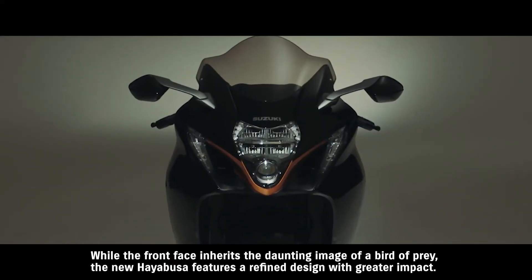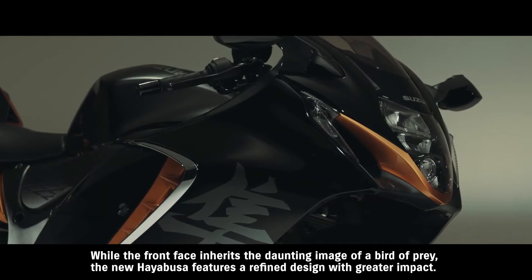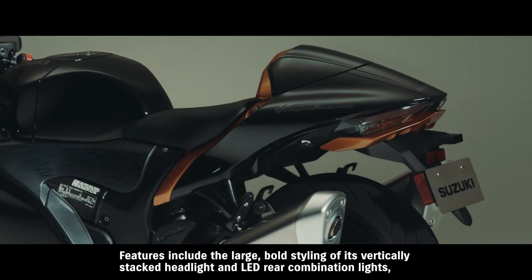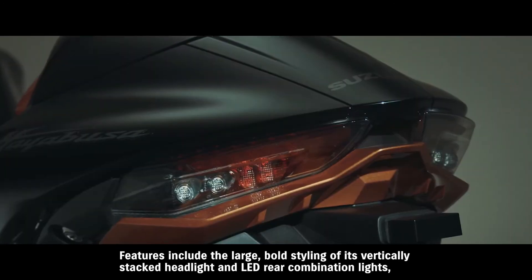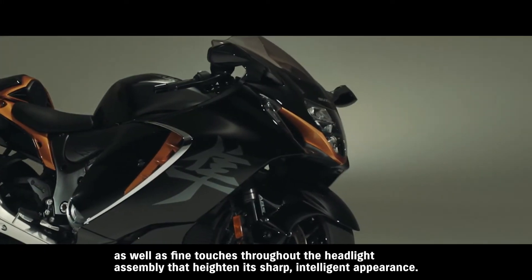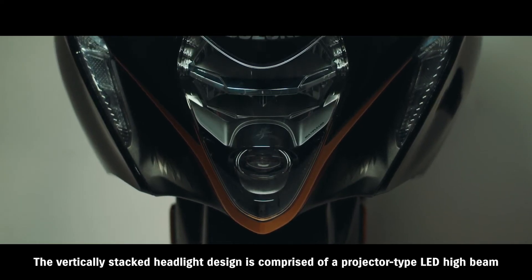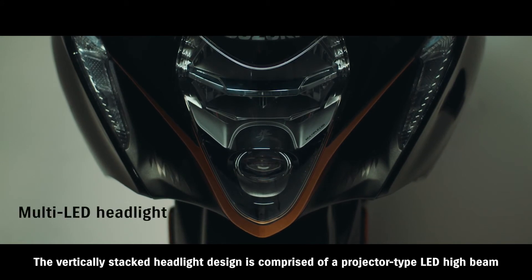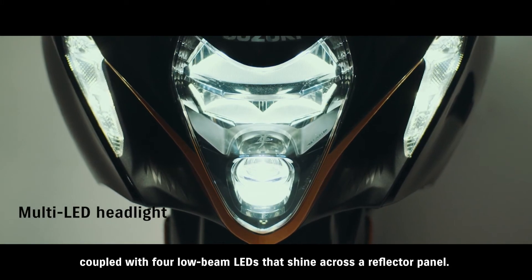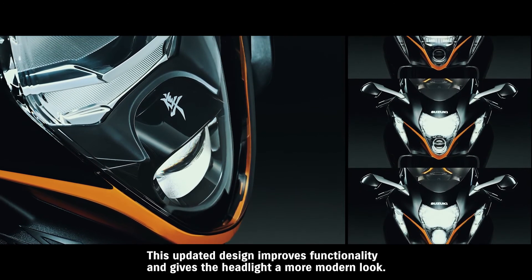While the front face inherits the daunting image of a bird of prey, the new Hayabusa features a refined design with greater impact. Features include the large bold styling of its vertically stacked headlight and LED rear combination lights, as well as fine touches throughout the headlight assembly that heighten its sharp, intelligent appearance. The vertically stacked headlight design is comprised of a projector-type LED high beam, coupled with four low beam LEDs that shine across a reflector panel. This updated design improves functionality and gives the headlight a more modern look.